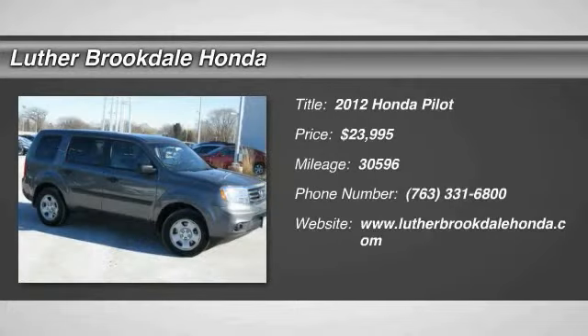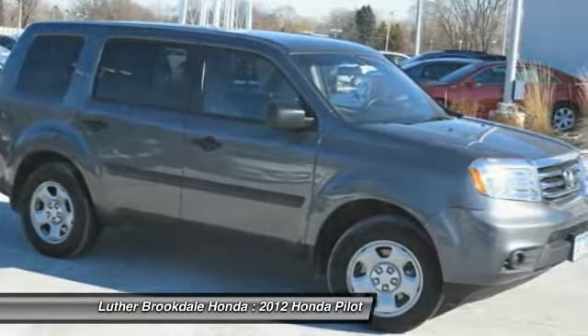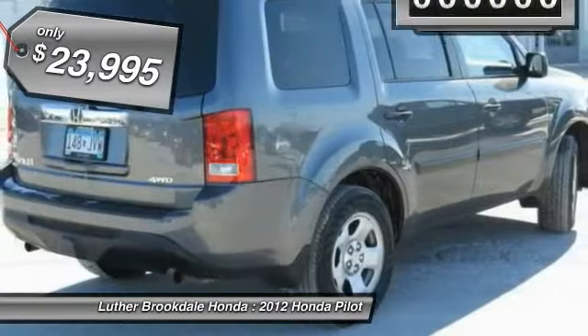The 2012 Pilot: optimal utility, indulgent interior, powerful performer. You'll be ready for almost anything in the Honda Pilot, and it is priced below $25,000.